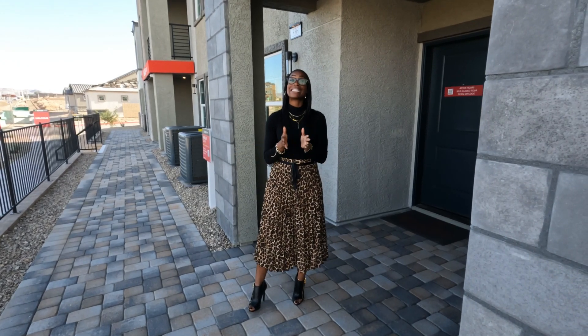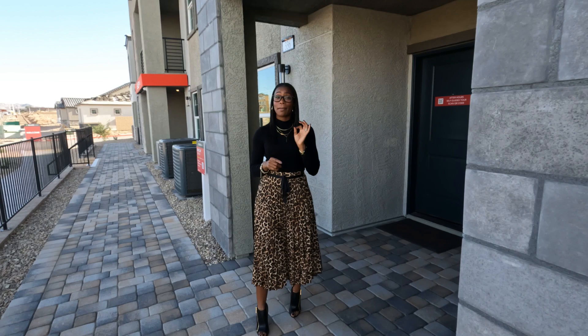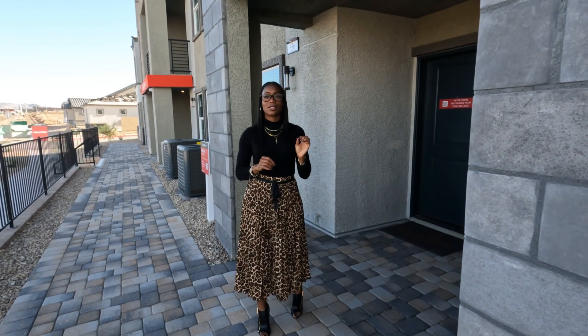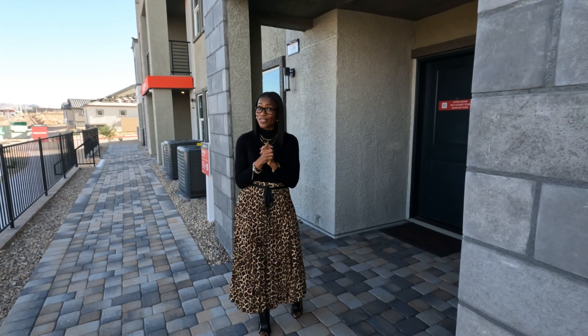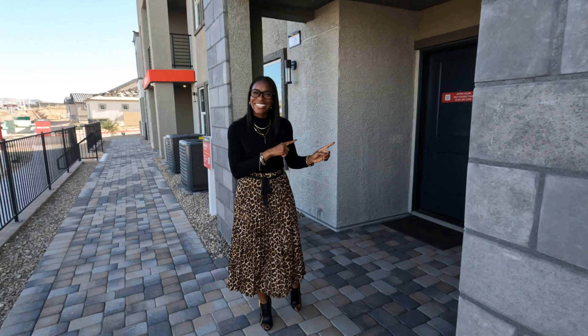Welcome back to New House on the Block. Today we are in Cadence. I'm going to show you a four bedroom, three and a half bath home, just over 2,256 square feet and just under $465,000. Let's go in and take a look.